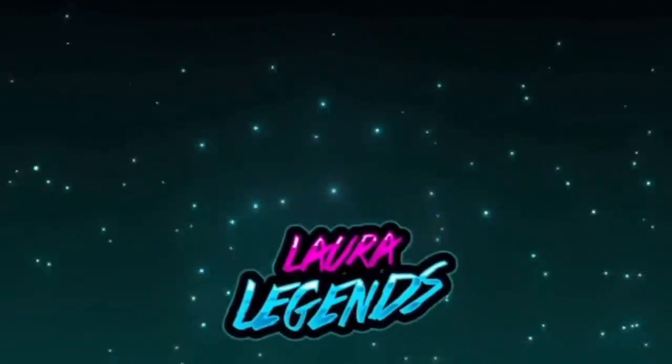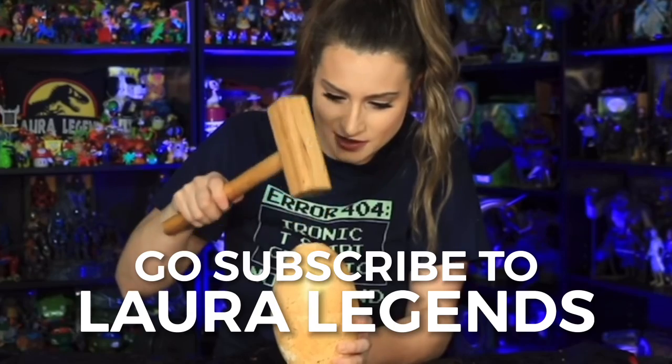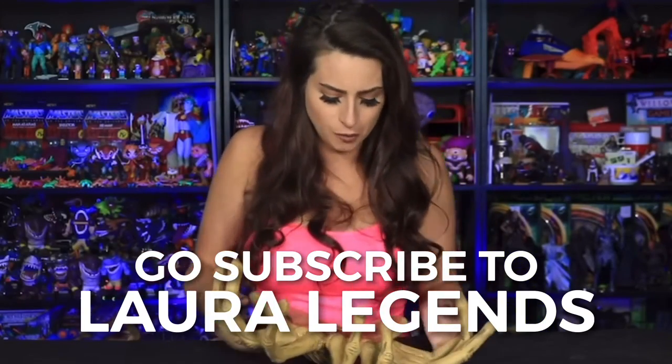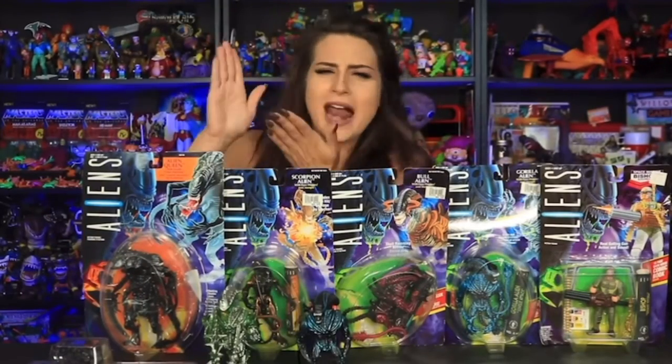I want to give a big shout out to Laura Legends and a huge thank you, because on today's vintage toy hunt adventure I found something that is hard to find — and I wouldn't have known it was hard to find if it hadn't been for Laura's videos. For any of you in the toy collecting or toy hunting space, I'm sure you know who Laura Legends is. Her account is awesome, her videos are epic, and I just want to say thank you Laura, because I scored something today that is pretty cool. If it hadn't been for you talking about this on several different occasions, I would have never known. So, thank you.